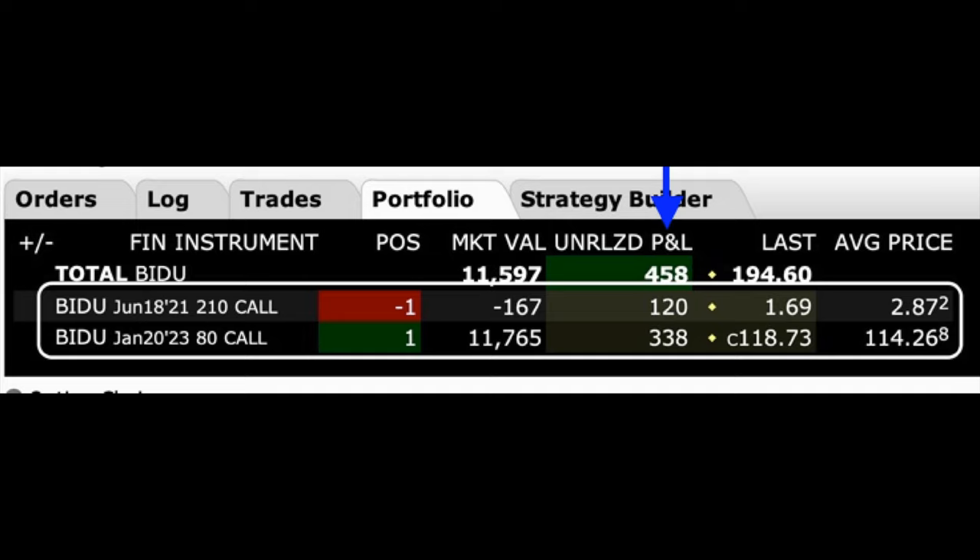If you look at the column labeled unrealized P&L, you see that we're already up in this position on both option legs. That June 18th near-term call option has really gone down in value by $120, so we have an unrealized gain in that position. Just below that, you see that we're up $338 in the long LEAP call option since we did this trade eight days ago.